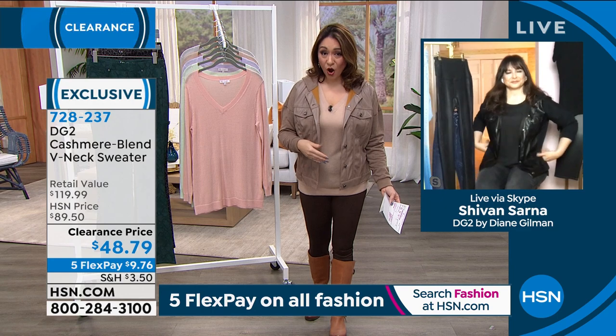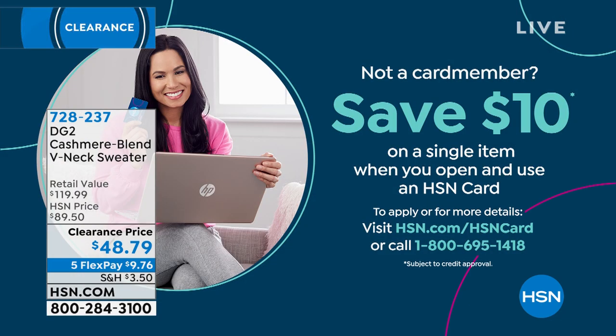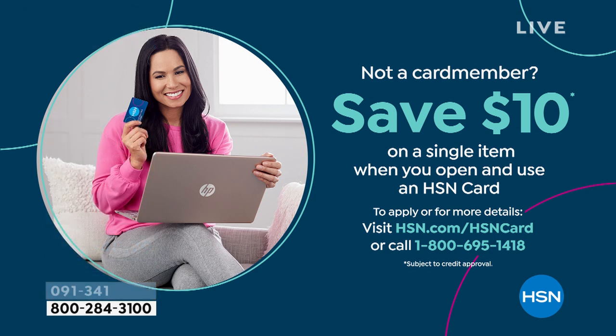If you want an additional $10 off any clearance price and don't already own an HSN credit card, if you open one you get $10 to spend on your very first single item. After that, you get extra FlexPay and VIP financing. For existing HSN card holders, it's five FlexPay on all fashion clearance, or six payments if you put it on your HSN card — breaking it into even more bite-sized pieces.